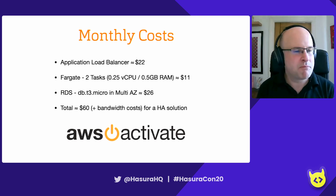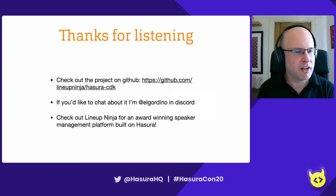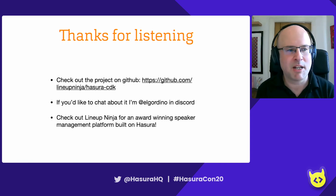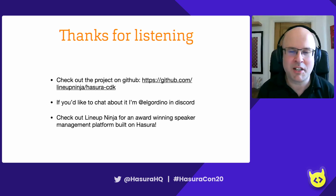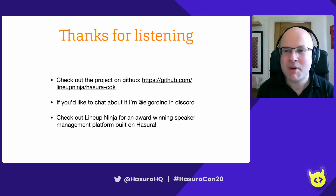That's pretty much all I've got to say today. Thank you very much for listening. The project is on GitHub as Hasura CDK, so check it out there. Pull requests welcome. If you'd like to chat about it, I'm El Gordino in the Hasura Discord. I'm from Lineup Ninja, where we have an award-winning speaker management platform built entirely on Hasura, which has really helped our velocity over the last year or so. I hope you enjoyed the talk — thanks for listening. Cheers.